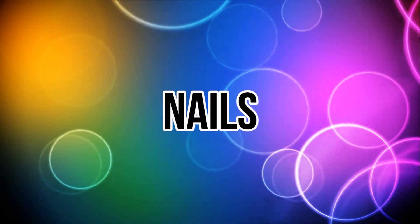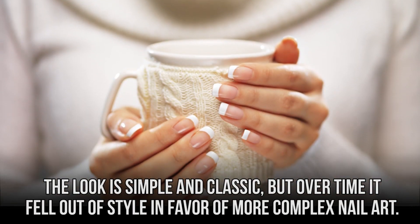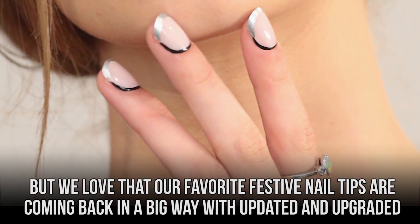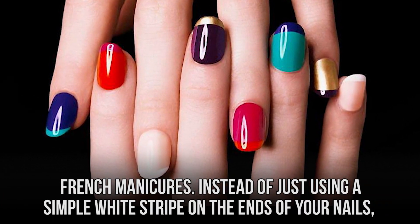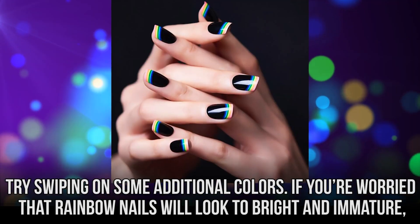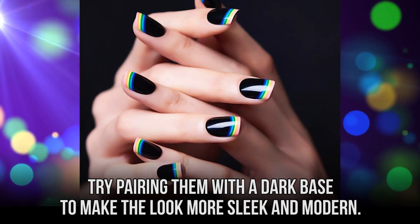Nails. Who hasn't had at least one French manicure at some point in their makeup-wearing career? The look is simple and classic, but over time it fell out of style in favor of more complex nail art. But we love that our favorite festive nail tips are coming back in a big way, with updated and upgraded French manicures. Instead of just using a simple white stripe on the ends of your nails, try swiping on some additional colors. If you're worried that rainbow nails will look too bright and immature, try pairing them with a dark base to make the look more sleek and modern.